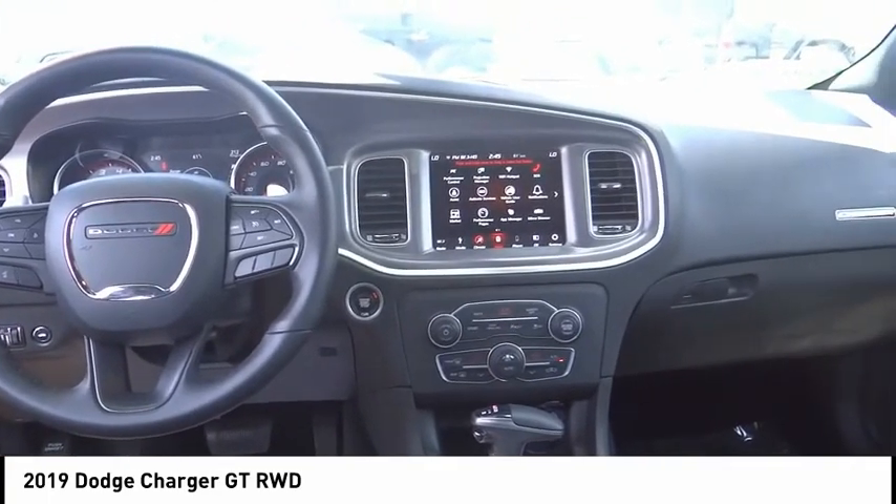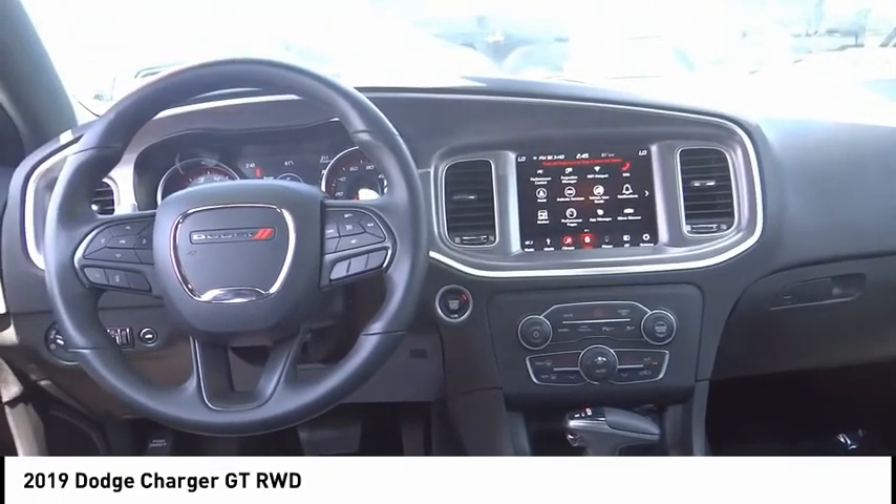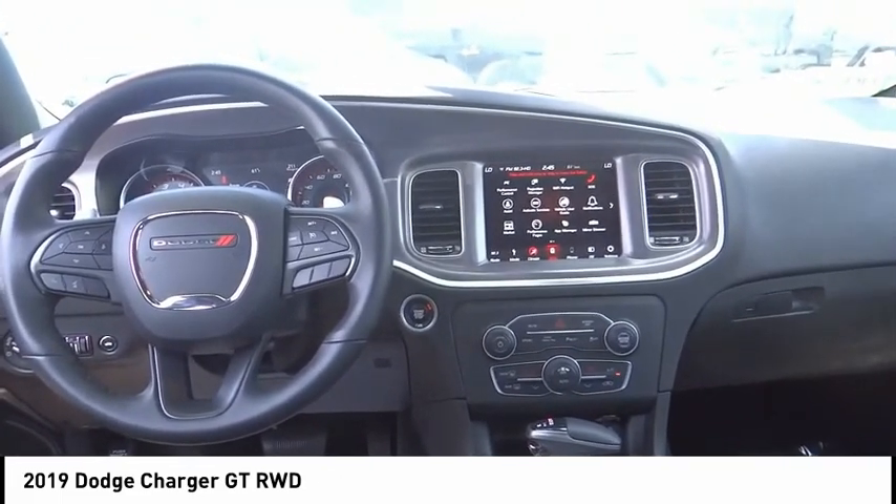Speed control, rear window defroster, low tire pressure warning. Drive away with a great deal on this vehicle. Call or stop in today.